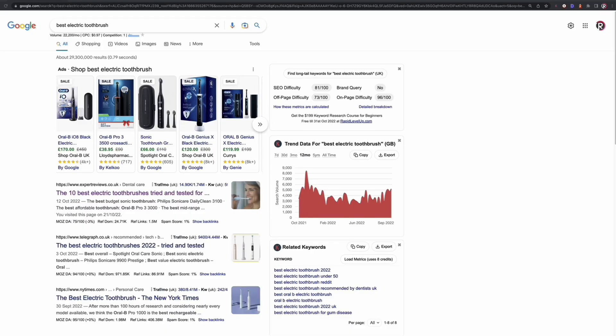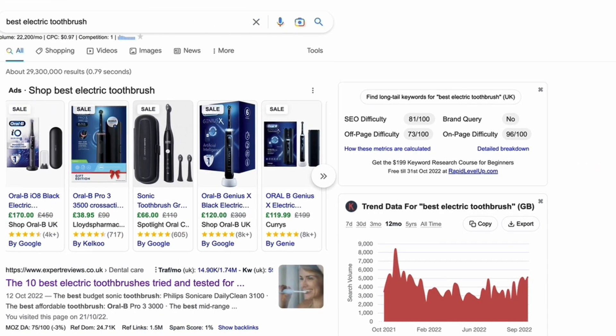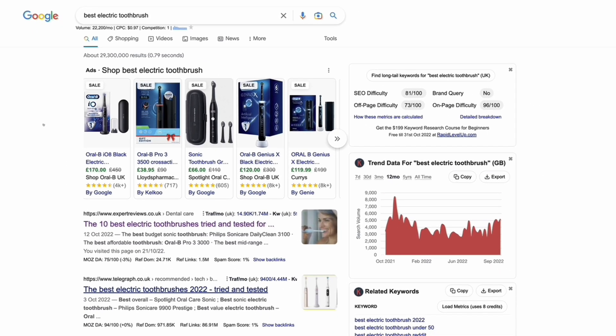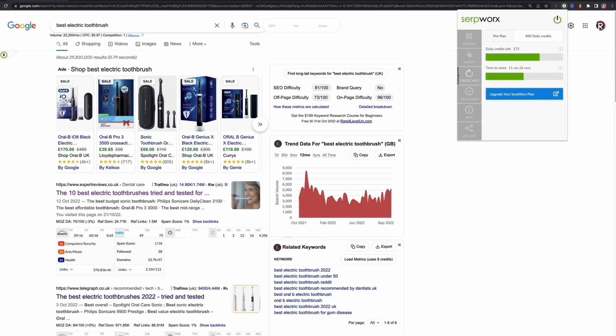We're going to start off by looking at this keyword as an example: Best Electric Toothbrush. I'm looking at UK variants of this keyword, but this will work for all countries or you can go global. Keywords Everywhere actually tells us a rough estimation of the monthly search volume — in this case it's 22,200 searches per month. But this is probably going to be pretty competitive, and we can see we're already getting high DA sites like Telegraph and NY Times. To be sure, we can switch on our Serpworks tool.